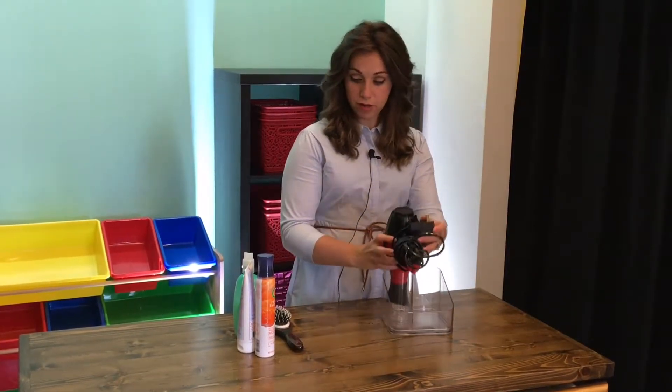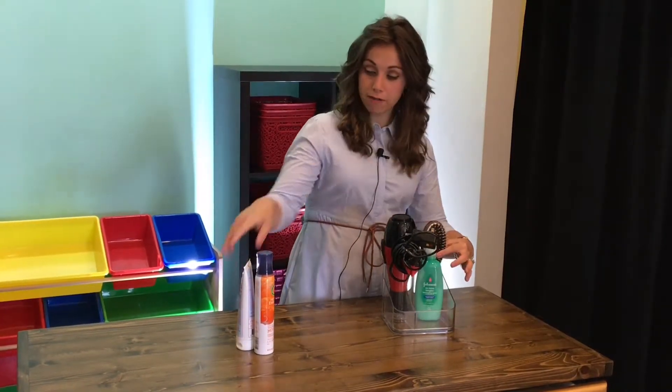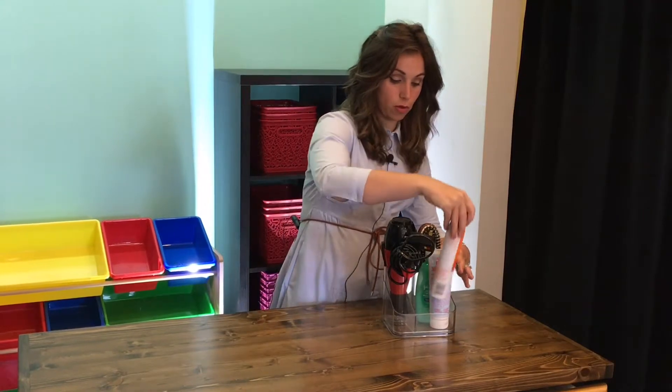It fits a blow dryer beautifully, the brush, and any sort of hair care products or accessories that go along with the blow dryer.